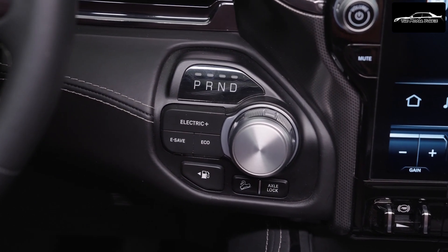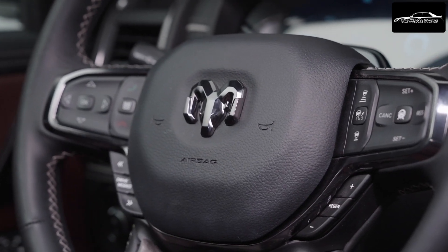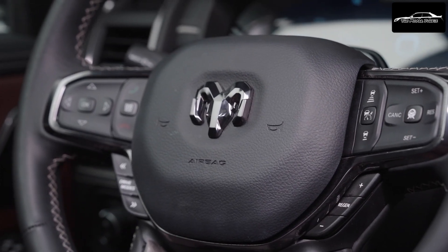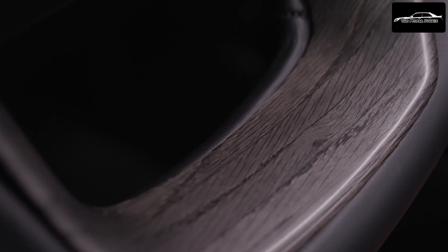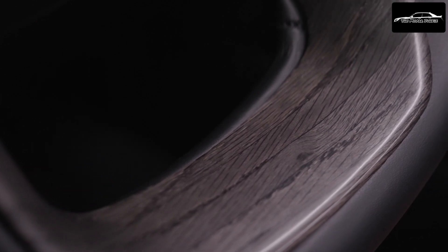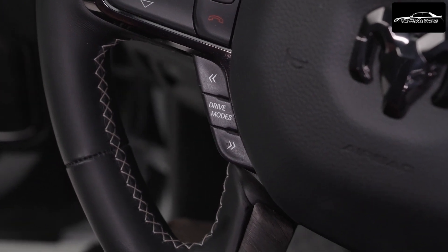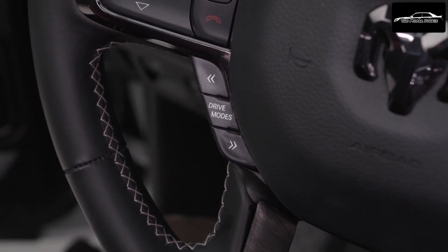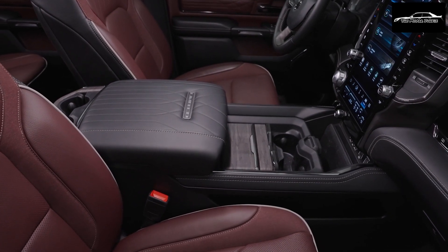An audible signal confirms that charging has commenced. The charge port accommodates both Level 1 and Level 2 AC charging on the top half and DC fast charging on the bottom half. At the rear, the Ram Charger boasts an all-new power tailgate and a contemporary RAM badge exclusive to the lineup, along with a unique premium LED taillight design for electric RAM trucks.